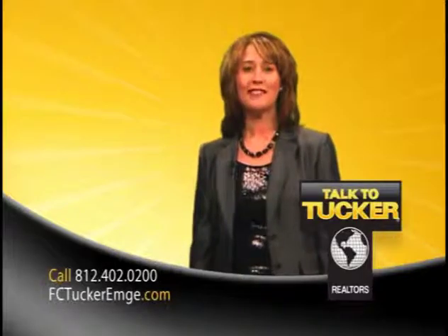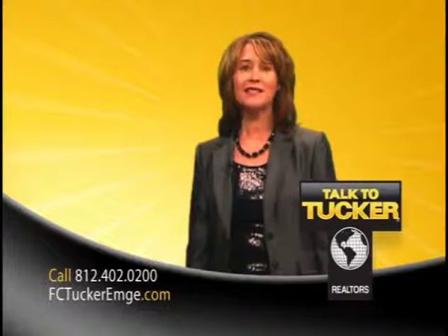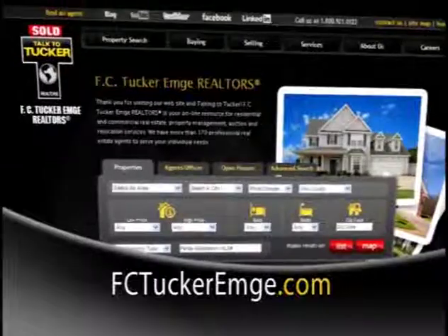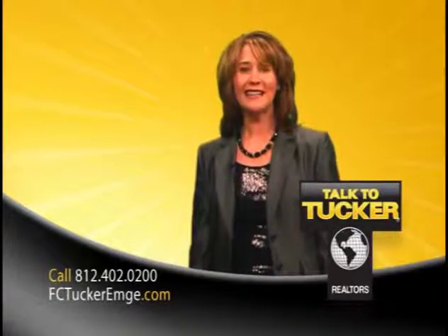Thank you for watching Tucker Talks Homes. If you have interest in any of the homes presented, please give us a call at 402-0200 and we'll tell you more, or visit us online at FCTuckerEmge.com. At FCTuckerEmge Realtors, we're making it easy.